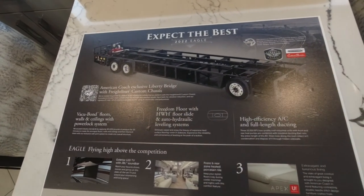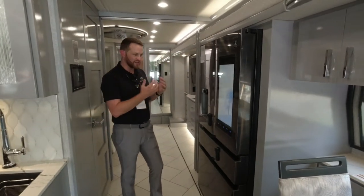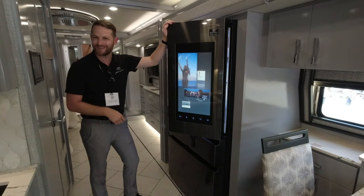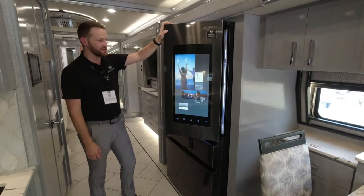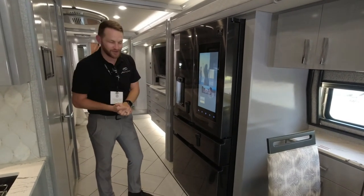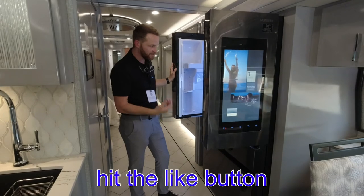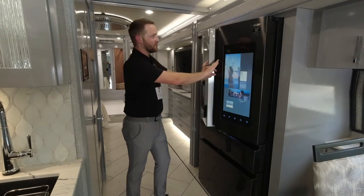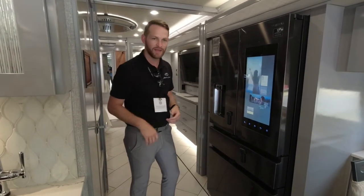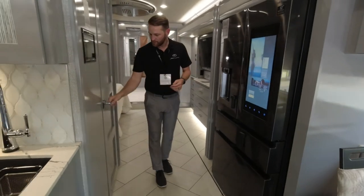We have the Samsung appliance package — all Samsung appliances in black stainless steel, which provides a really nice look for the American Eagle. You also see this big tablet built into the fridge. You can do everything from creating a menu and a calendar, to playing Pandora, installing a Ring doorbell on the outside of your coach and syncing it to the fridge. There are also three cameras built into the fridge so you can check from your phone while you're at the grocery store to see if you have eggs, milk, or bacon.